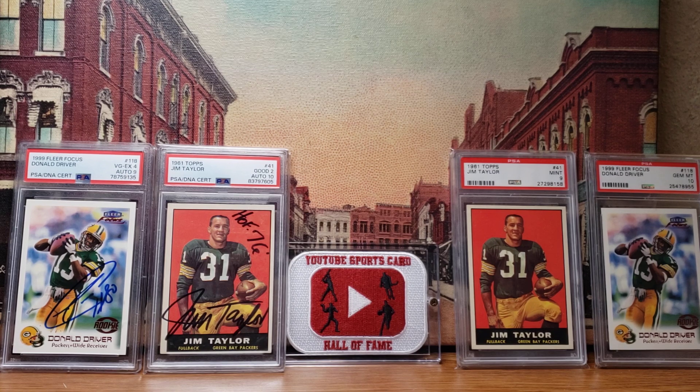Really excited to be able to add those. Other than that, no big cards coming in this month so far — just kind of relaxing and easing into 2024.